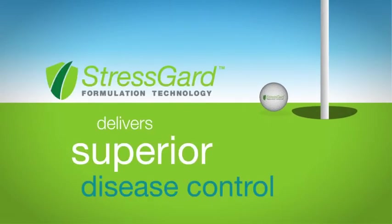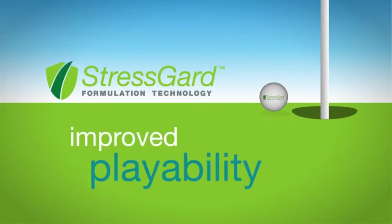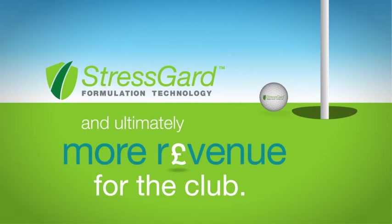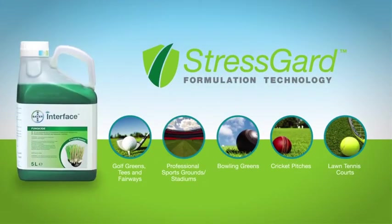StressGuard formulation technology delivers superior disease control, leading to visibly healthier turf, improved playability and ultimately more revenue for the club. StressGuard formulation technology for turf — only from Bayer.